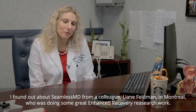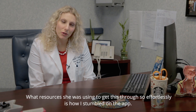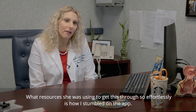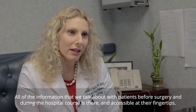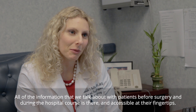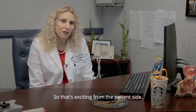I found out about SeamlessMD from a colleague, Leanne Feldman in Montreal, who was doing some great enhanced recovery research work. Trying to see what resources she was using to get this through so effortlessly is how I stumbled on the app. What excited me about the app was the patient engagement part of it — it's very graphic. All of the information that we talk about with patients before surgery and during the hospital course is there and accessible at their fingertips, so things they might not absorb or remember are easily accessible for them.